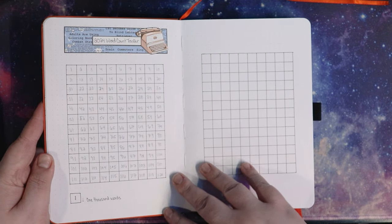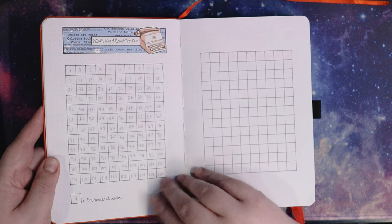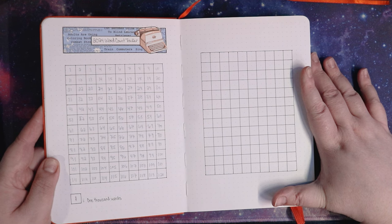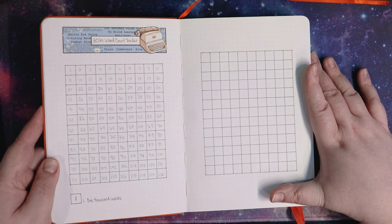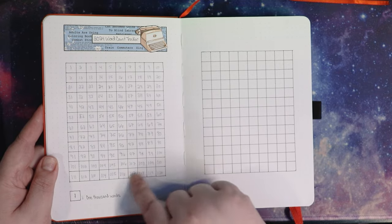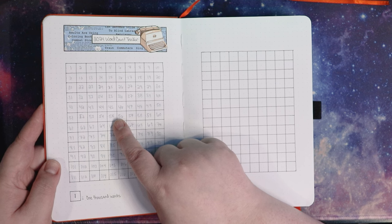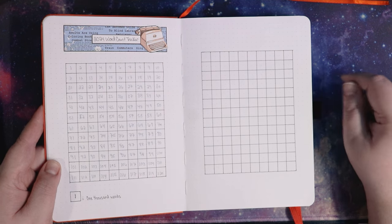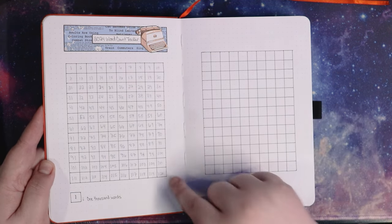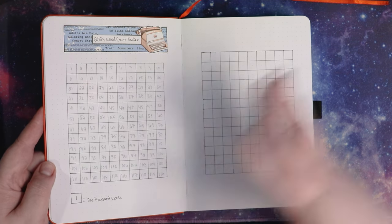The only page I set up in this for this year is a 2024 word count tracker, which I had in the long-term collections journal last year. This goes up to 250,000 words. I probably will not write 250,000 words, but if I do, I have enough space to mark them off — each square is a thousand words. Last year I got to 55,000, which is more than I thought I was going to get, honestly. But as you can see, I'm feeling super confident in myself — I didn't even write the numbers in on this side.